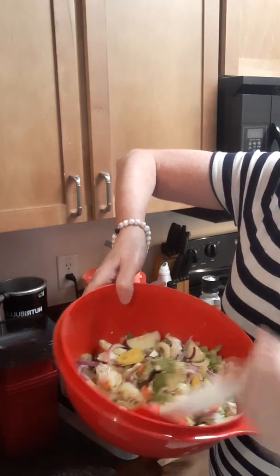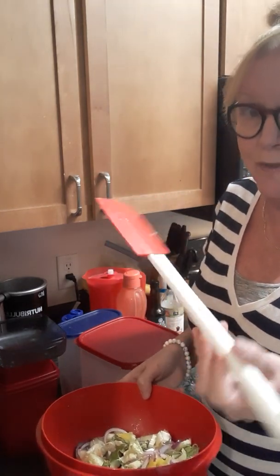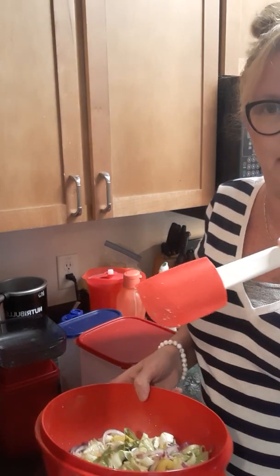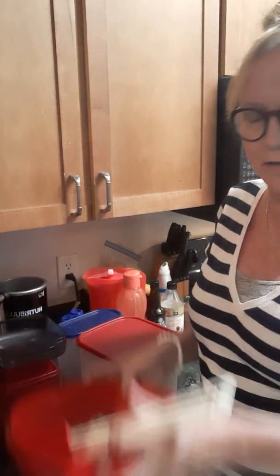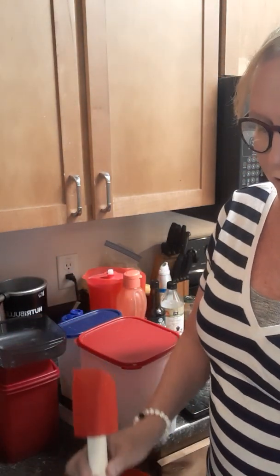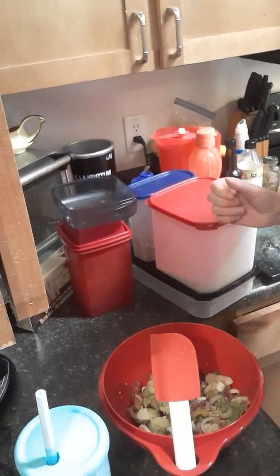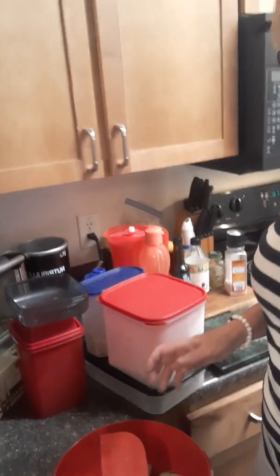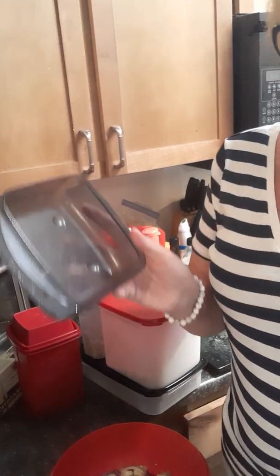This is our Tupperware spatula — I have three of them. They're nice because you can cook right on the stove with them, which makes them great for eggs and keeps your pans from getting scratched. That's-a-Bowl also has a spot on the side where you can rest your spoon so it's not dripping — it drips back into the bowl, which is great when you're baking or cooking.